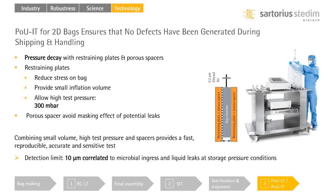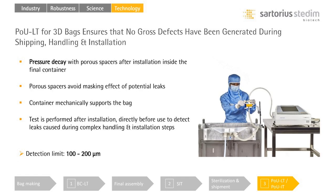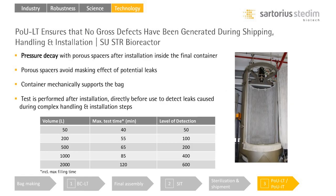For all test methods, the restraining plates and containers are equipped with perispacers to avoid the masking effect of potential leaks. With the FlexSec BT and the ZatoCheck 4 Plus bag tester, we offer a solution to test 2D bag assemblies with a sensitivity of 10 micron at the point of use — this sensitivity can be correlated to microbial ingress under storage conditions. For our 3D product range, we offer post-installation testing in the final container to confirm directly prior to use the absence of gross leaks potentially introduced during shipping, handling, and installation. The same applies for our point-of-use leak test on single-use bioreactors, where depending on the nominal volume, the test time and detection limit vary.